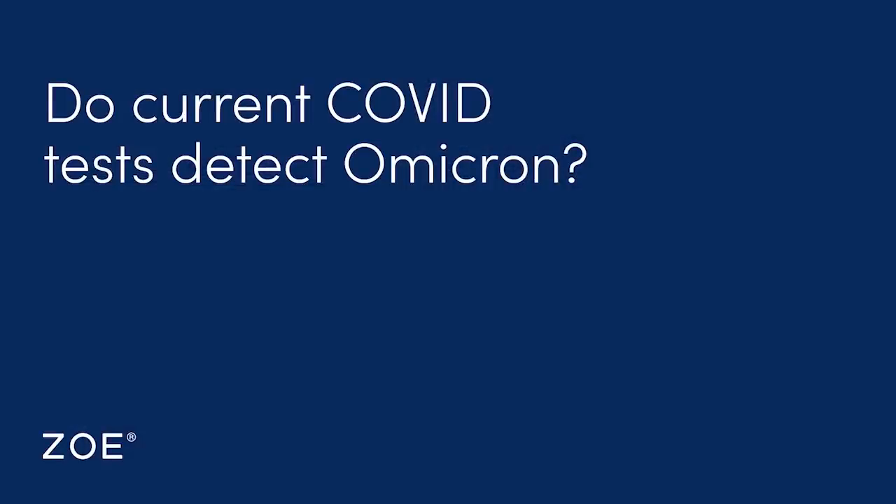Do the standard COVID tests work for Omicron? The short answer is yes. The PCR test in many of its forms is able to pick up something called an S gene dropout, so by carefully doing PCR testing with certain kits you can actually identify this variant pretty rapidly — rather than waiting for full genetic sequencing. Initial reports also suggest that lateral flow tests available for home use are effective, though we don't have concrete information yet on whether there's much difference.